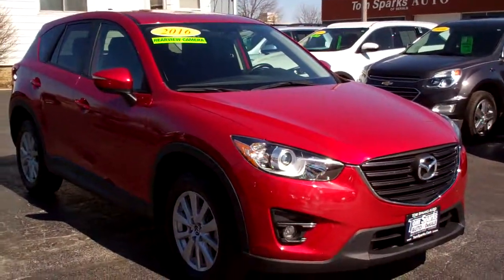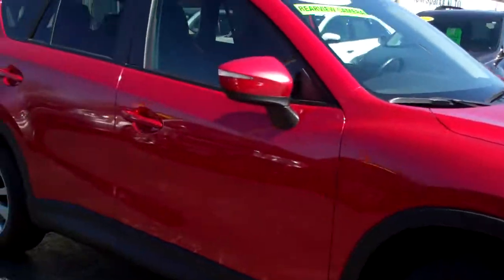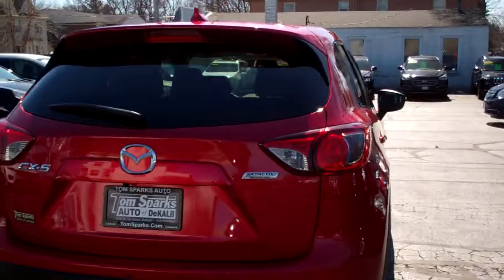Hey, check this one out — 2016 Mazda CX-5. Nice vehicle, huh? Alloy wheels, red, privacy glass, nice color-coded handles, clad on the bottom.